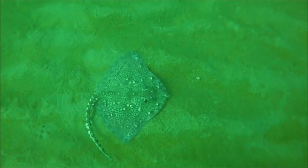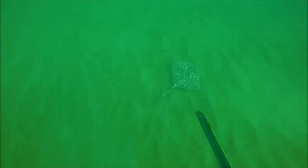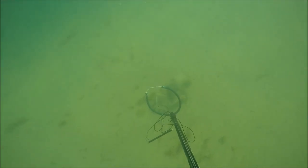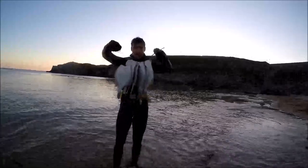I had an absolutely sensational session hunting over the sand. I saw some big thornback rays, shot a few plaice and flounder, and I even saw a Dover sole off North Wales. It's an absolutely brilliant session and it's great to come out with loads of food for the freezer.